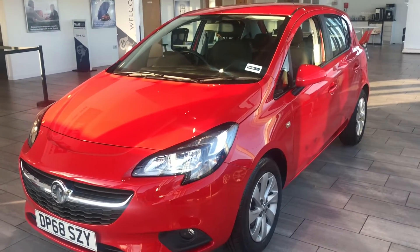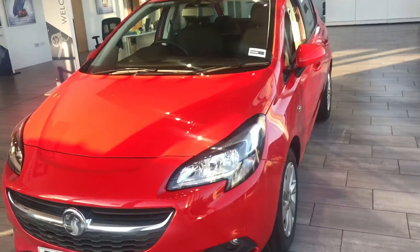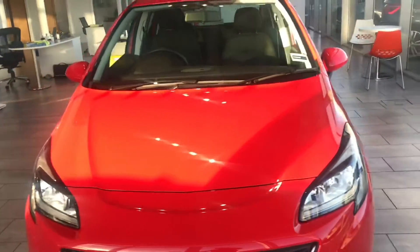So when you do come down to collect the vehicle, your finance is all done. All we require is your full UK driving licence.